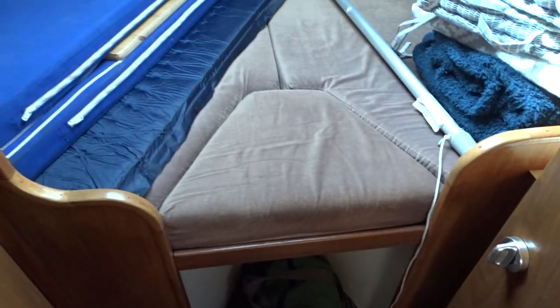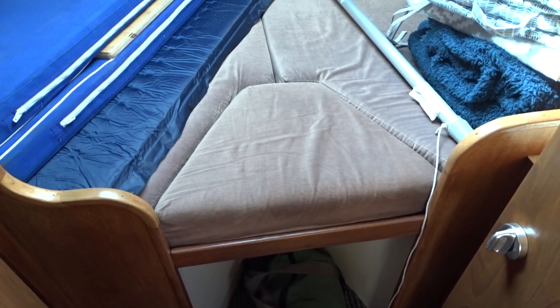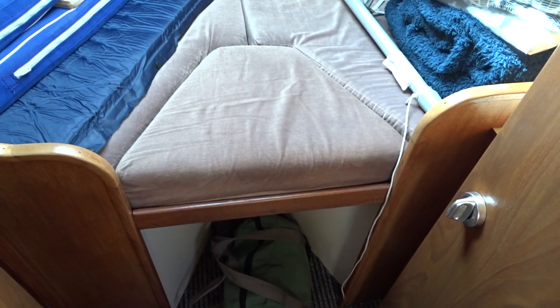Moving further forward, we have a double berth in the forecabin which can be closed off from the main cabin. Good upholstery, an infill in the berth, and good storage on both the starboard and port side.